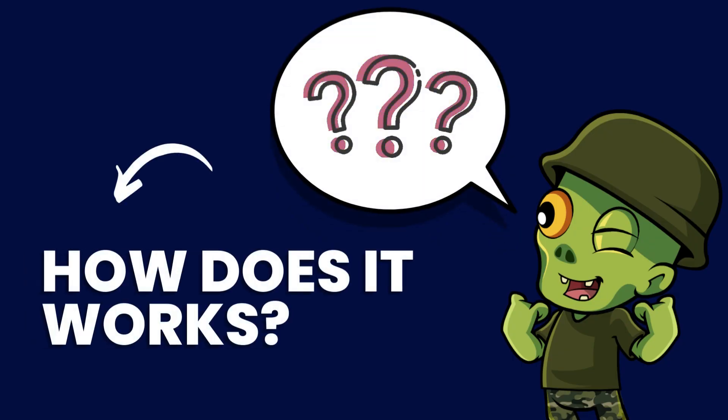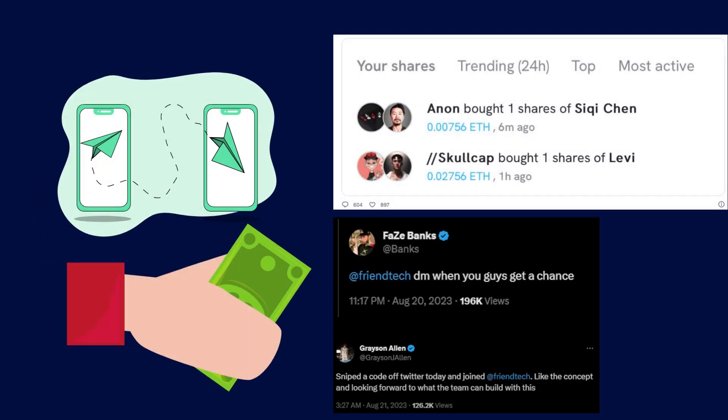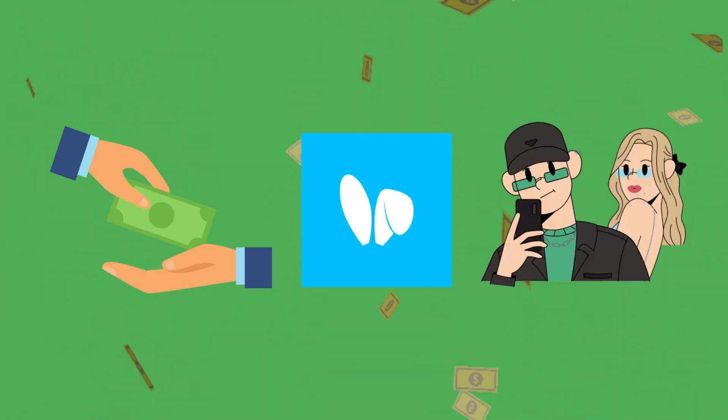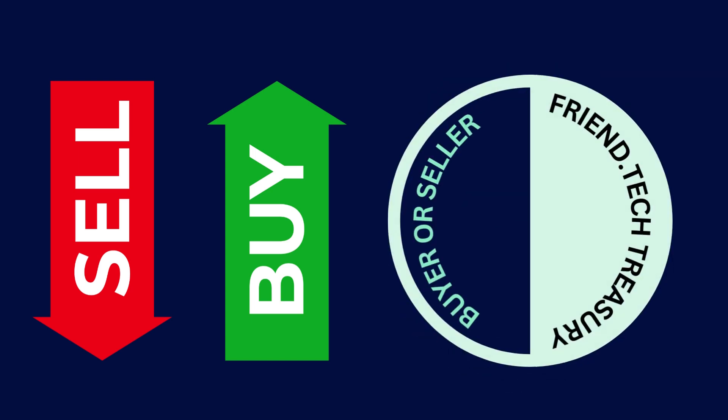How does FriendTech actually work? Picture yourself as a user or follower who wants to join a specific influencer's group. You can buy shares that give you a direct line to that influencer and access to their private group chats. The money you spend covers a platform fee and also benefits the influencer. Whenever you buy or sell shares, a 10% fee is charged, and half of that goes to the seller or buyer, while the other half goes into the FriendTech treasury.